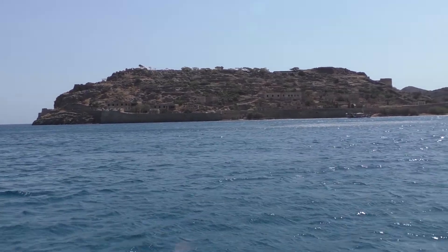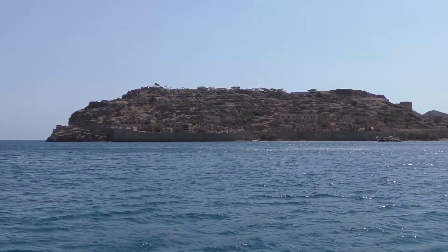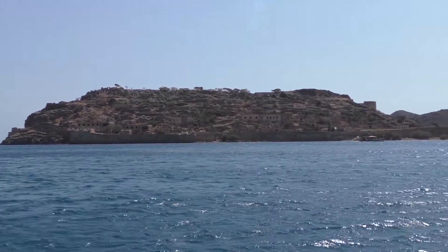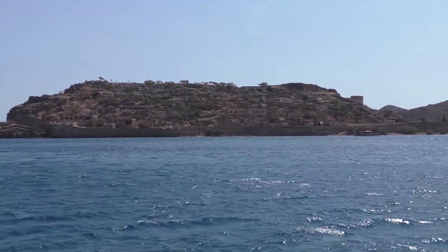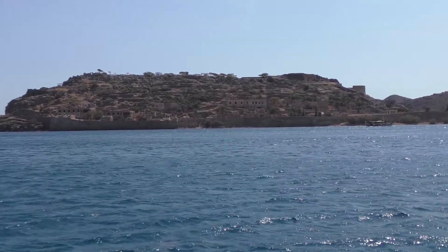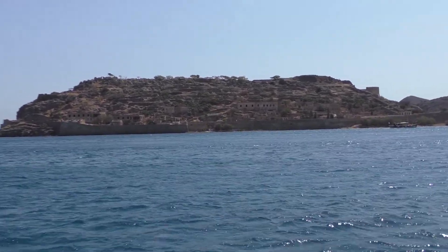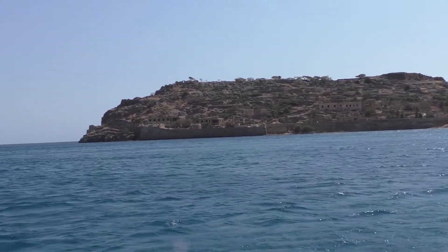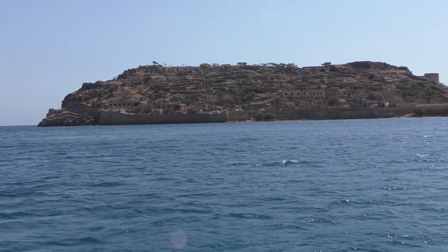The ferry is quite cheap as well — €10 for a return, every half an hour. It just goes from Plaka. A lot of people get ferries from a lot further away, but it's a lot simpler getting one from Plaka. The drive over the mountains is a little bit interesting, so it's sometimes better to go in from the Elounda side.